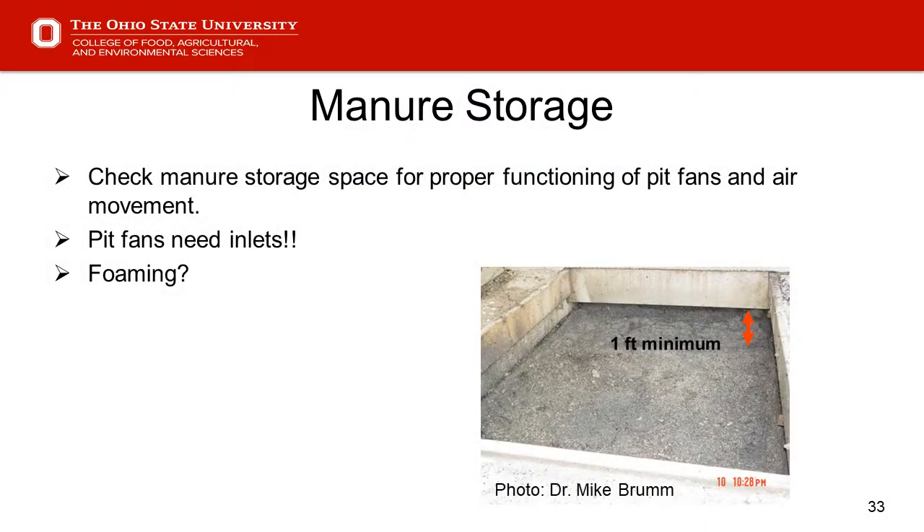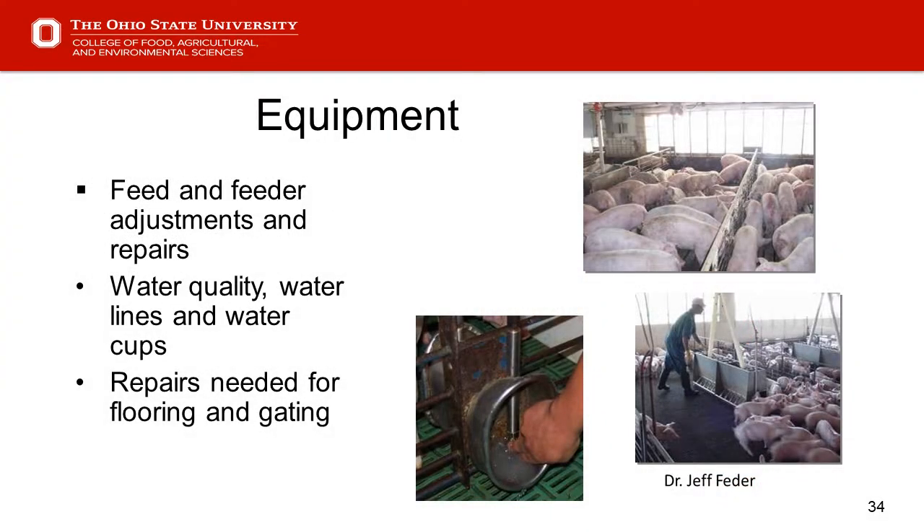Next slide — manure storage. Some producers check storage level frequently and others not so much. If we have pit fans over the pump-outs on the outside, those pit fans need an inlet to work properly. If the pit is getting to full stages and those pit fans don't have much inlet space to pull air from over the top of the manure, we might as well shut them off because we'll burn them up. Another reason to look at manure storage is the issue of foaming — there's literature out there on that as well.